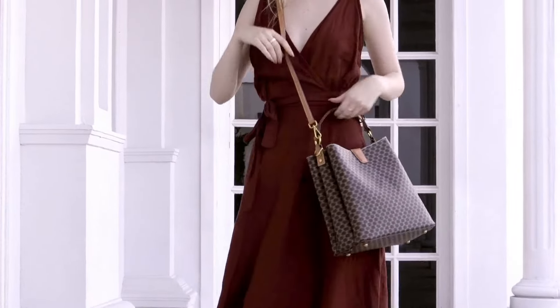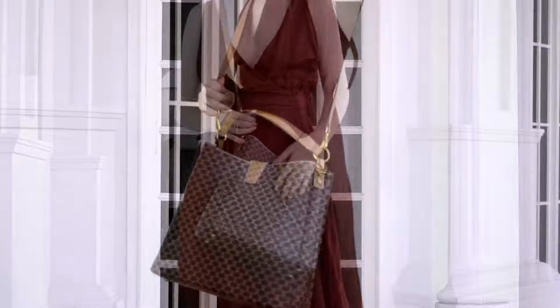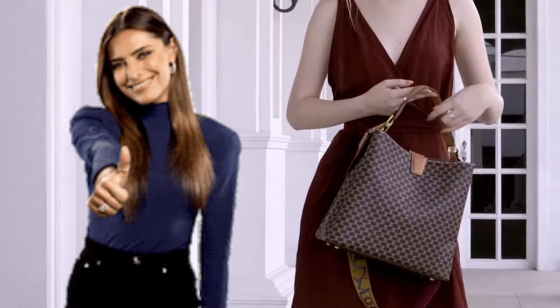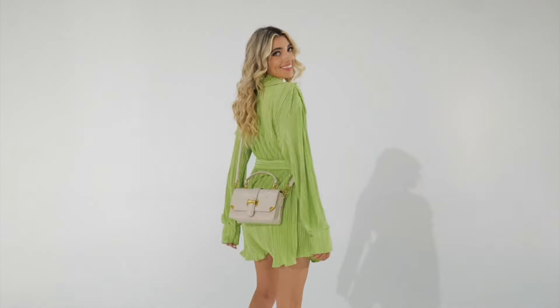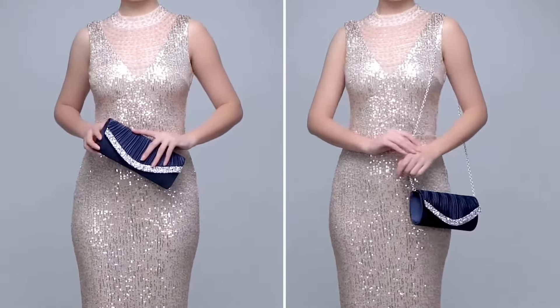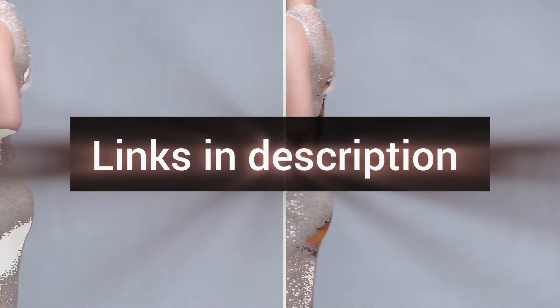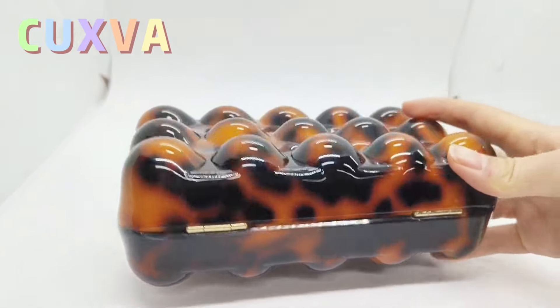Hey ladies, thank you for watching my video on the top 10 best luxury bags collection perfect for semi-formal attire! If you enjoyed this video, make sure to give it a thumbs up and subscribe to my channel for more fashion insights and tips. Don't forget to hit the notification bell so you never miss an update. Comment below and let us know which bag was your favorite, or if there are any other collections you'd like to see. Links are all in the description below!